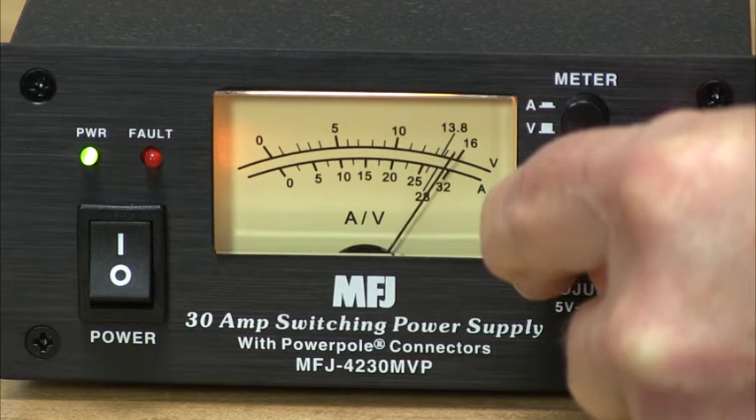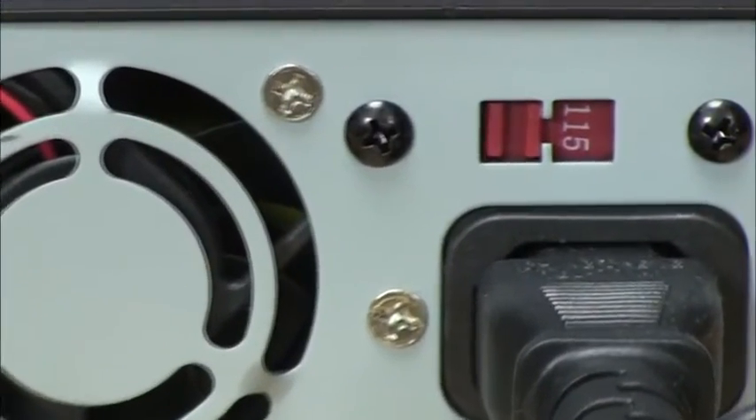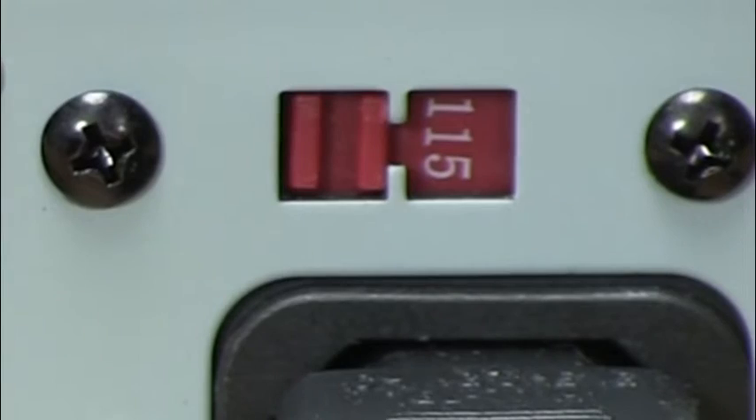A front panel control allows you to vary the voltage anywhere from 4 to 16 volts. Input voltage is selectable between 120 and 240 volts AC at 47 to 63 hertz, so you can use it almost anywhere in the world.